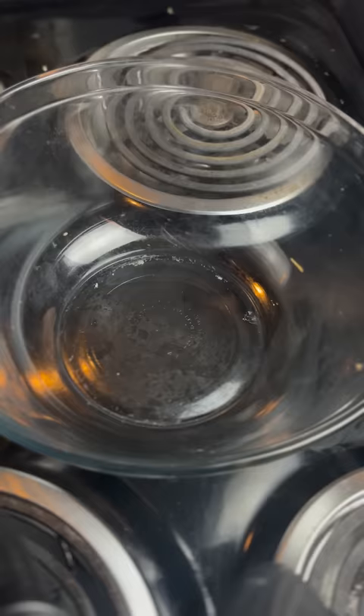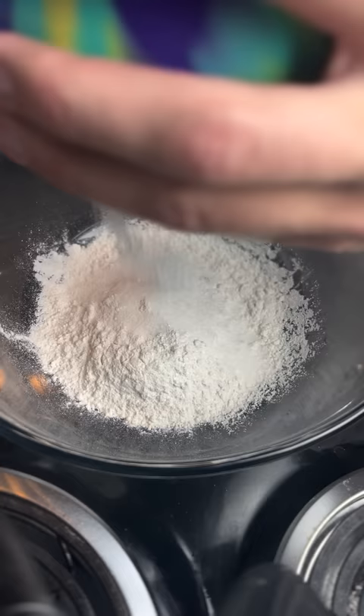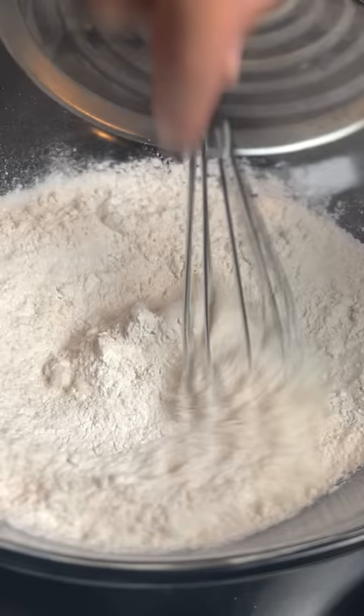They just look like normal pancakes, to be honest. I feel like these are package mix pancakes. Gordon Ramsay's pancakes: cup and a half of all-purpose flour, one tablespoon of sugar, one tablespoon of baking powder.